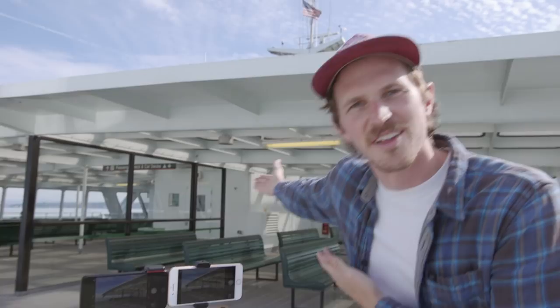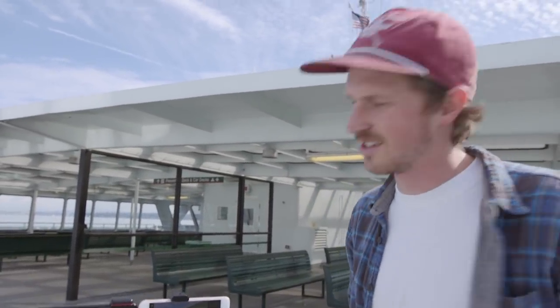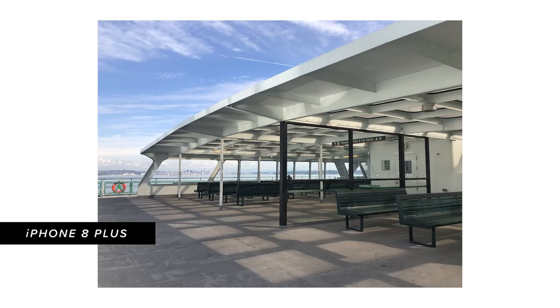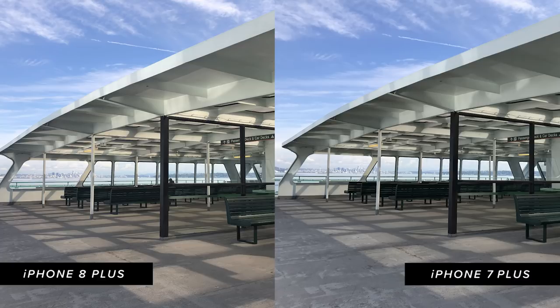The next test was dynamic range. We found a nice area with bright light outside and a bunch of shade underneath an overhang, making it a proper test for how each phone handles dynamic range. Between the 7 Plus and the 8 Plus there's not too much of a difference, but again a slight advantage goes to the 8 Plus.